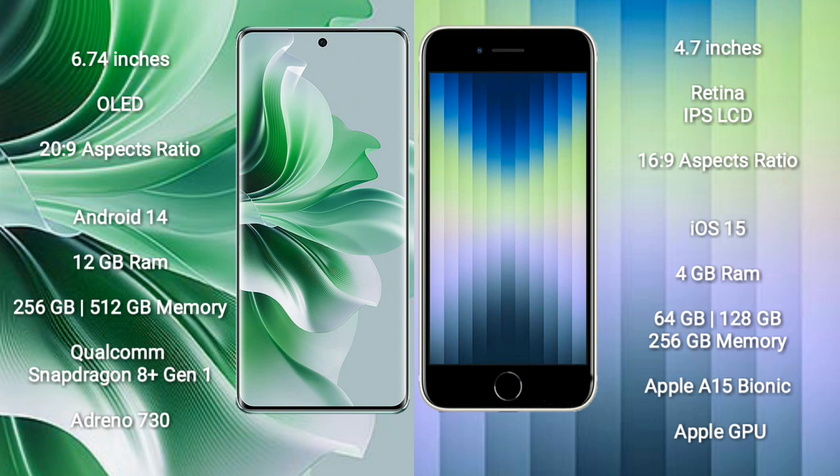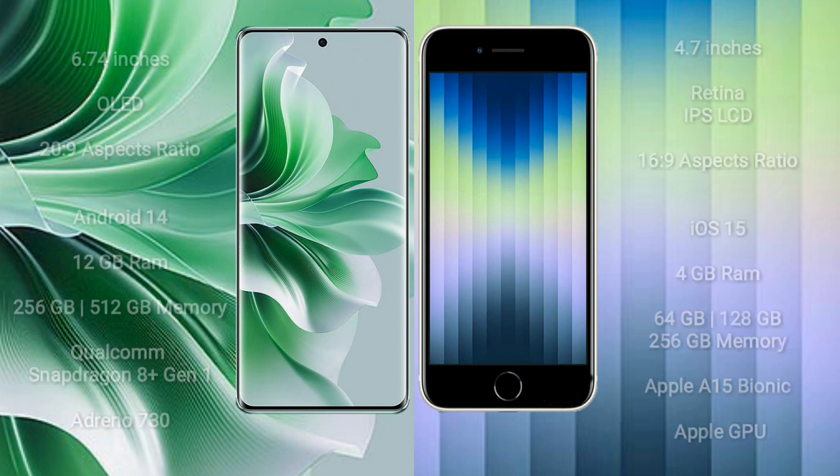The Oppo Reno 11 Pro comes with 12GB RAM and 256GB or 512GB internal storage, powered by the Qualcomm Snapdragon 801 processor and Adreno 730 GPU. The iPhone 8C comes with 4GB RAM and 64GB, 128GB, or 256GB internal storage, with the Apple A15 Bionic processor and Apple GPU.